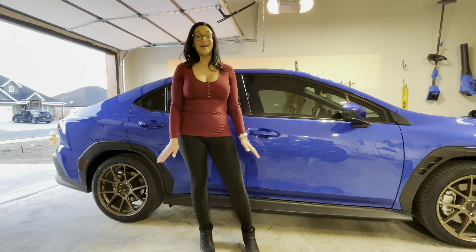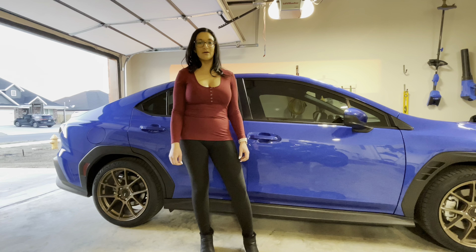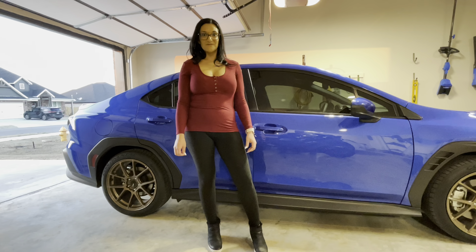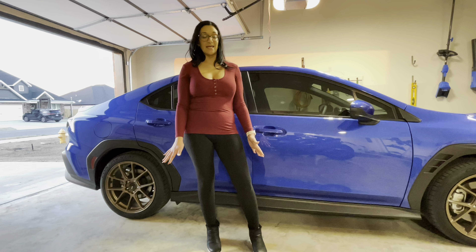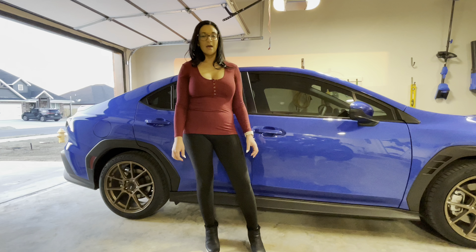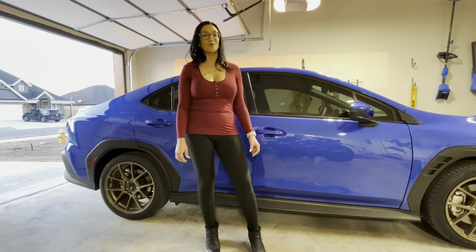Hey guys, so last time we left off I mentioned that I ordered some dash speakers and wasn't sure if they were gonna fit. Turns out they do fit, and they fit pretty perfectly. I took the stock tweeters out, which were obviously really tiny, and the rest of the stock speakers were not good quality.